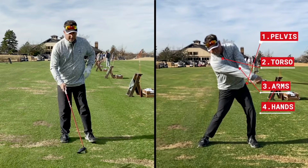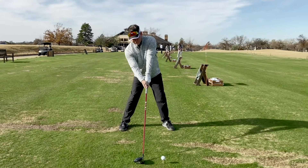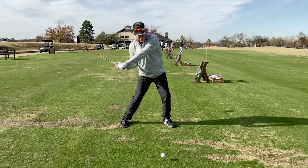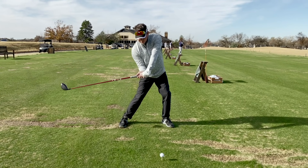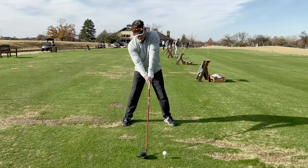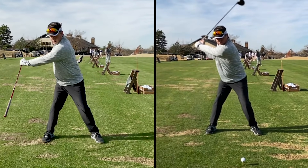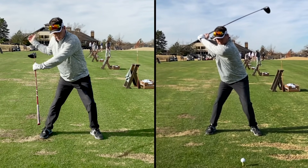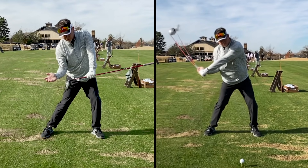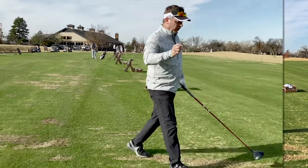Let me hit a shot and demonstrate. In slow motion you're going to see the pelvis set, the torso rotate, the lag created, and then at some point it looks like the body stops and the hands release — that's where the arms and hands enter into the golf swing, but not till late. What you see in that swing is: stabilization, pelvis one, torso pulling the arms two, torso reaches its limit, arms enter three, hands four, club five — a one-two-three-four-five sequence.